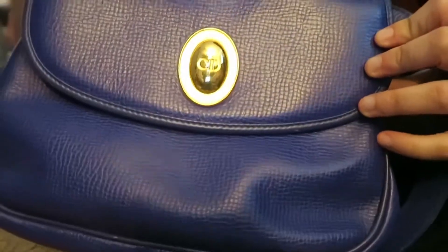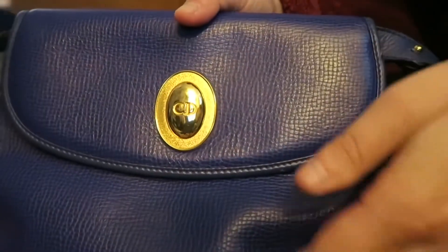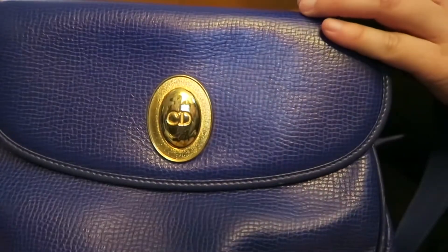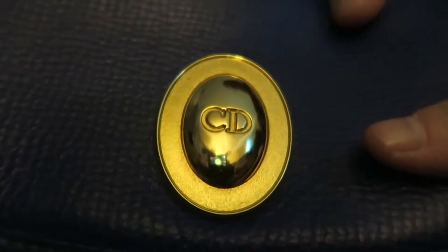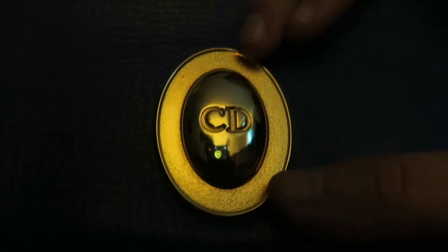Hi guys, this is a vintage Dior 2-way bag that I picked up from Japan a couple months ago. I'm gonna take a look — here it is in pretty decent condition for a bag that's pretty old. This is the gold CD hardware.